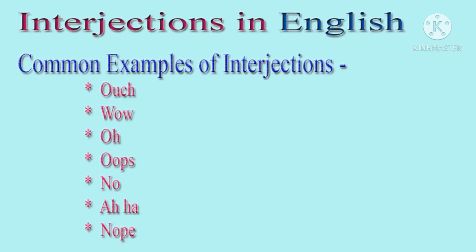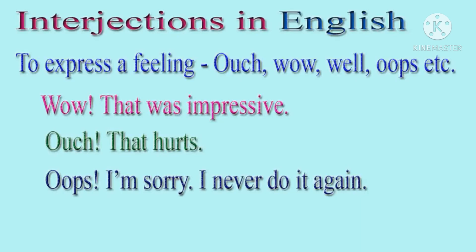Aha! No! These are some common interjections. Let us see some examples. To express a feeling, we could use ouch, wow, well, oops, etc.